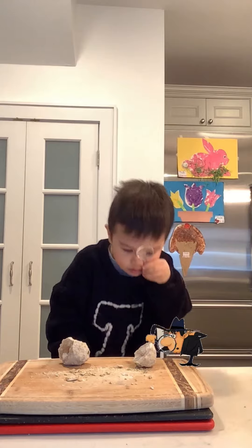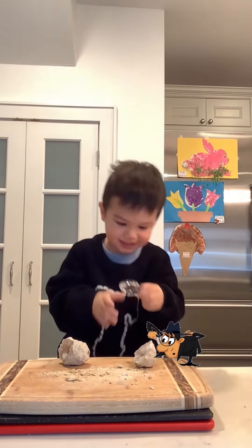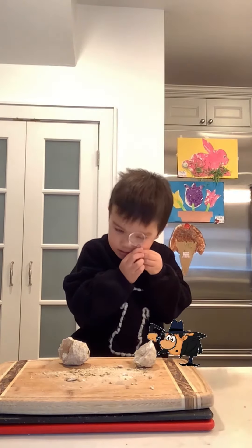Tyler, what is that? What do you have there? I like this. It's a magnifying glass.